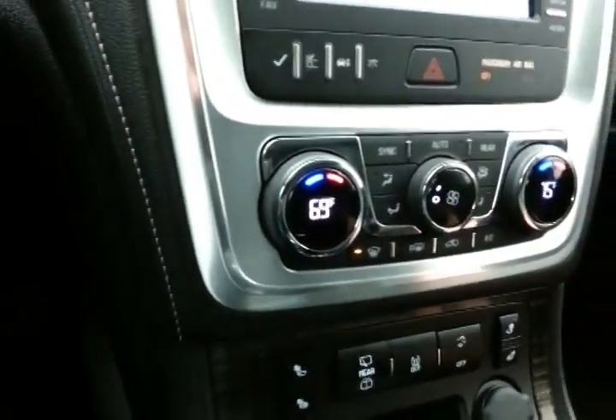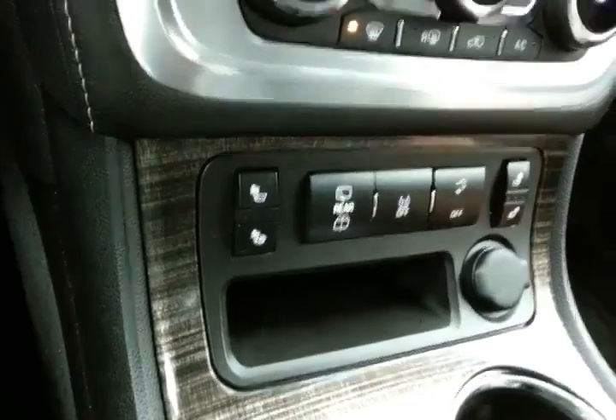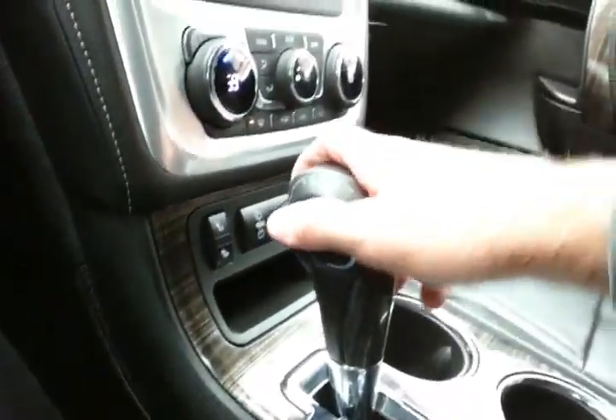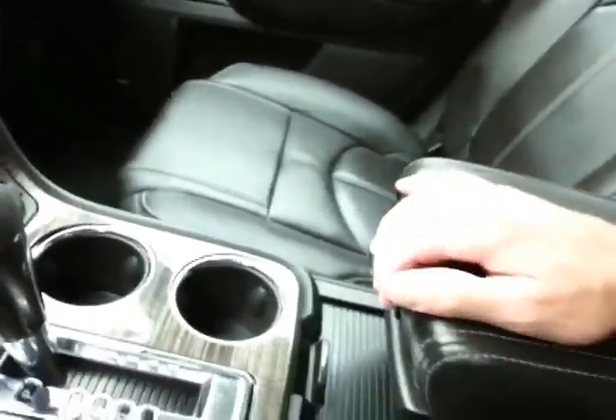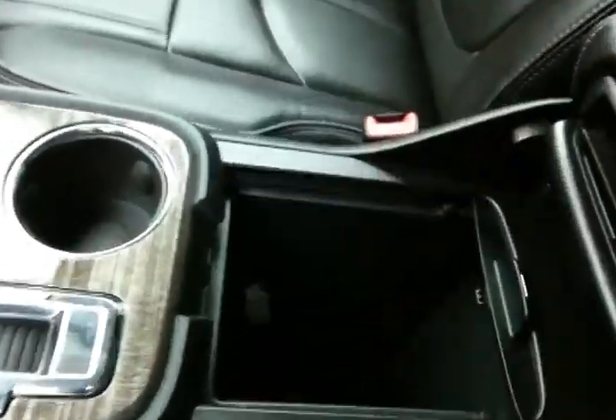It has dual-zone automatic temperature control along with heated front seats. The 6-speed automatic transmission includes manual shift control, and there's storage in the sliding armrest with even more space below.